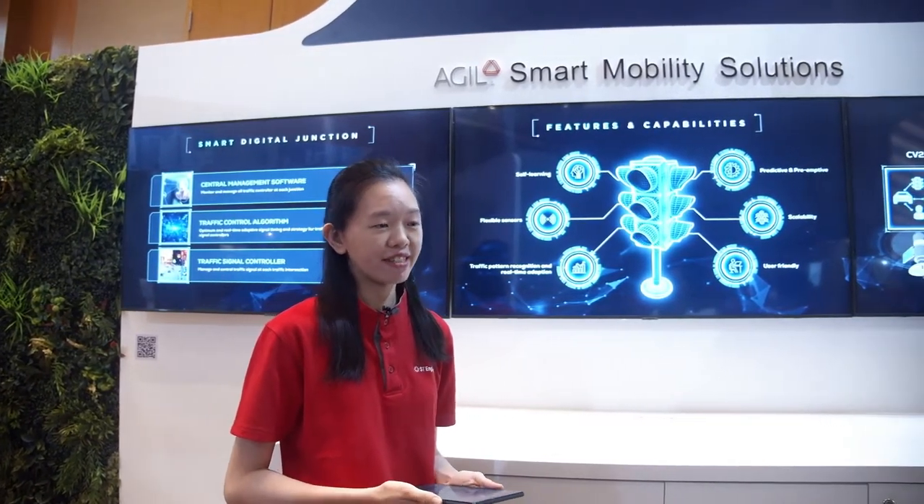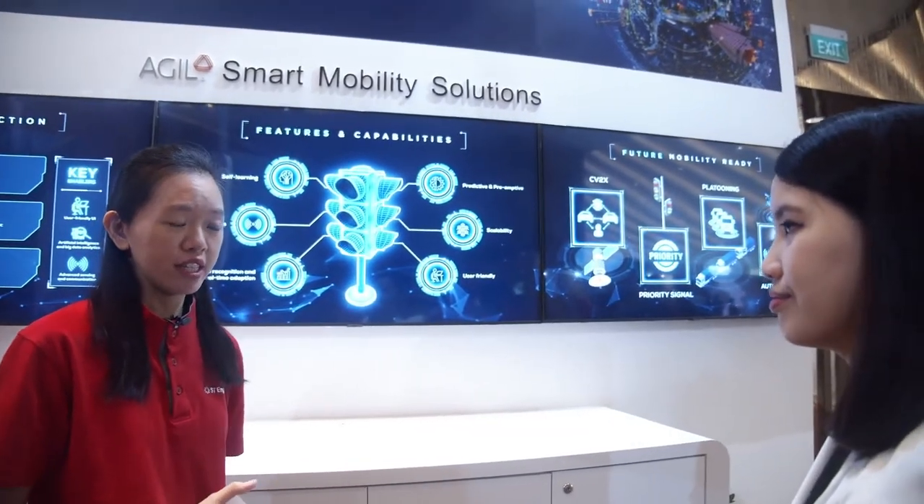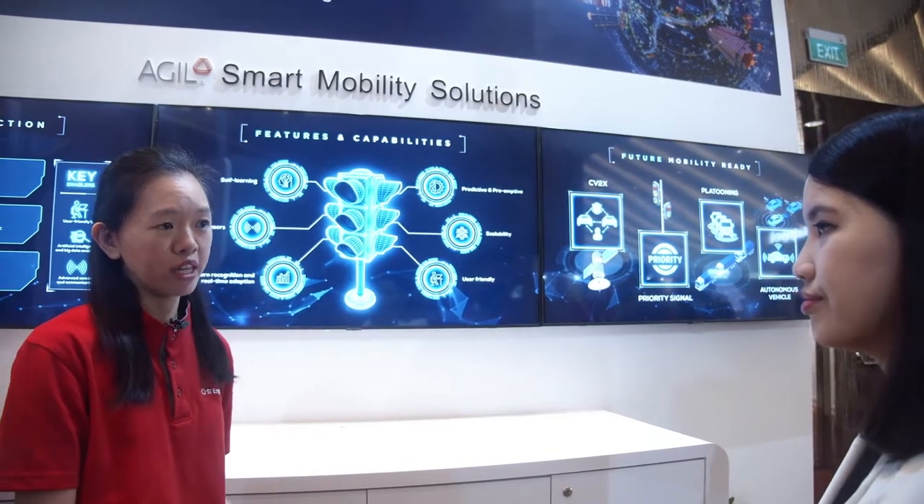With emerging technologies such as V2X, how does Smart Digital Junction prepare cities for the future? Conventional traffic signal control systems are limited by legacy requirements which make them harder to upgrade to support newer features. Smart Digital Junction, on the other hand, interfaces with controllers through the use of edge processor units which act as an adapter for controllers as well as sensors.